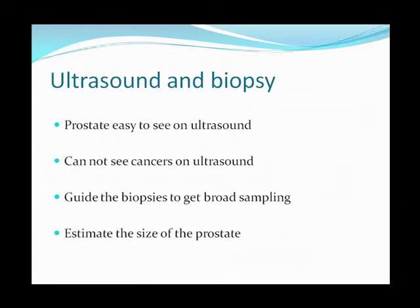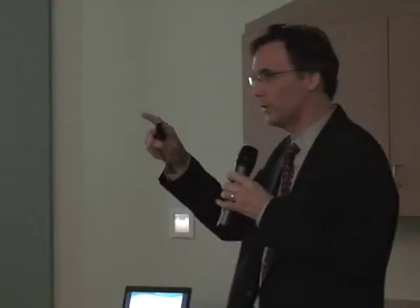Ultrasound and biopsy: the prostate, as it turns out, is very easy to see on ultrasound. It guides our biopsies. You can actually move your biopsies so you get a nice sampling of the prostate if you're looking for cancer.